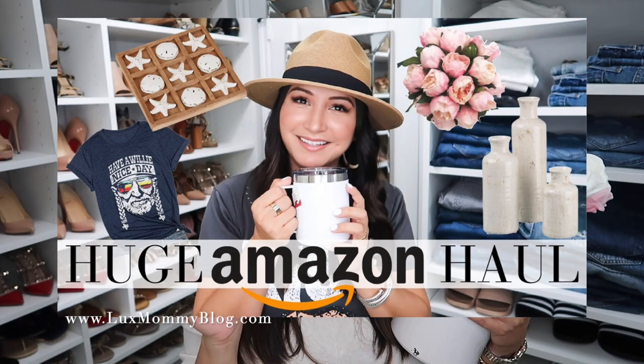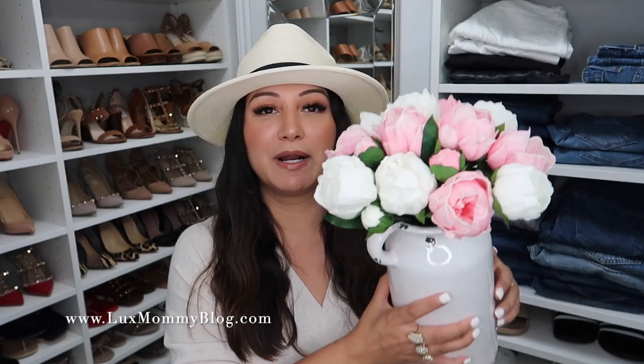I also wanted to mention these faux flowers. I talked about these in a recent Amazon video — definitely check that out if you haven't. These are faux peonies. There are two bunches: one white and one pink. I put them in this glass or ceramic jar that was about $12. The quality is amazing — they feel real and look incredible. It's one of the best faux flower purchases I've made. I'll be buying more and might try some other colors, but I really love the pink and white together.